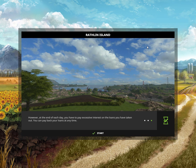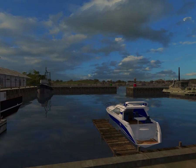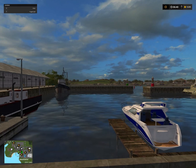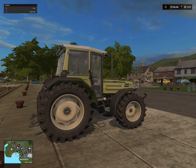Rathlin Island is a real Irish place and you can find links in the description of course. This is the spawn location, which is the harbor, and this is the vehicle we have.